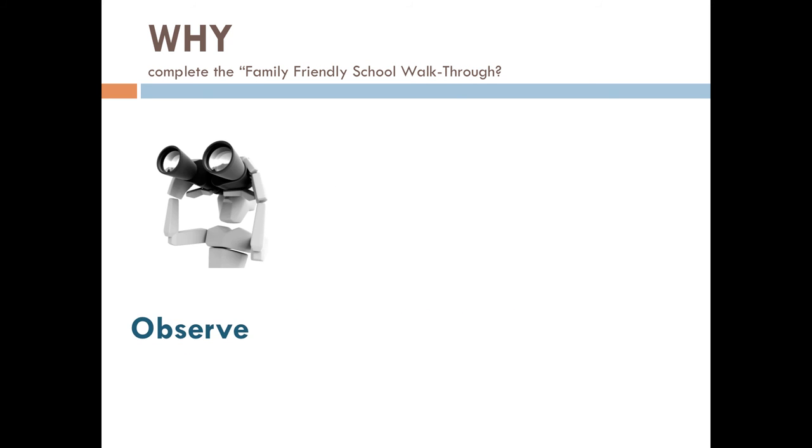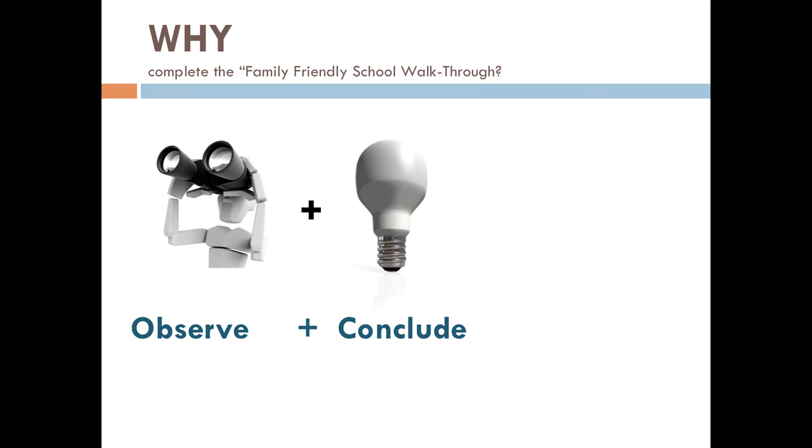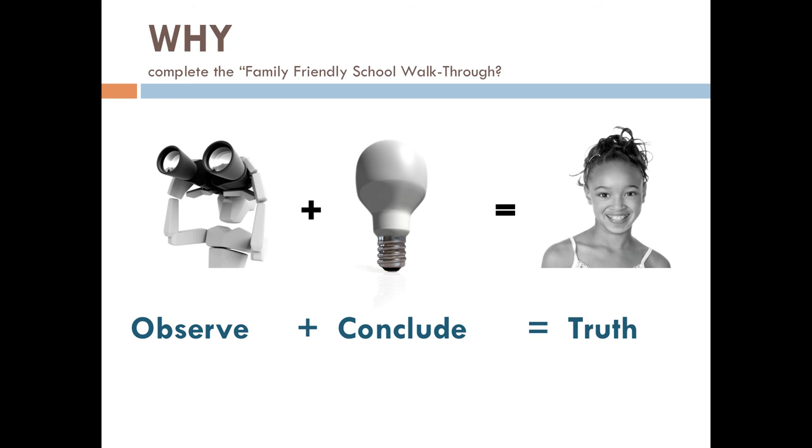What a family observes in our school leads them to draw conclusions about how the school feels about them and their children. What they observe leads them to draw conclusions about the core beliefs of our school. These conclusions become their truth, whether they're true or not. If we can change a family's experience when they enter the school, then the conclusions they draw can be positive. Changing your school environment is only the first step, but it is an essential step on the road to partnership.